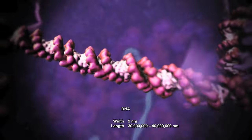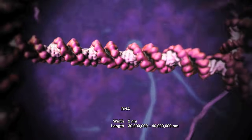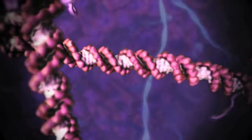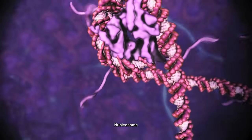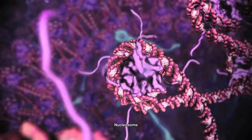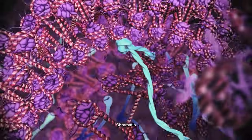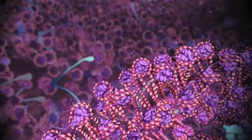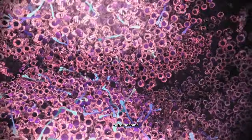DNA in each one of your cells is just two nanometers across, but around 30 to 40 million nanometers long. To keep DNA organized and regulate access to the genetic code, it is wrapped around structural proteins to form nucleosomes, which are then further organized into fibers called chromatin. The chromatin fibers are packaged into gigantic molecular structures called chromosomes.